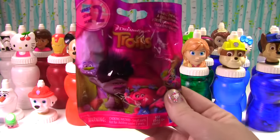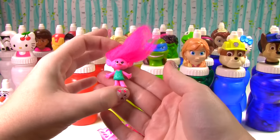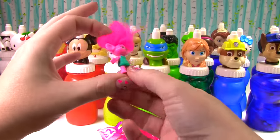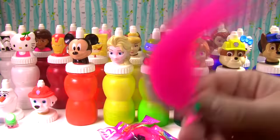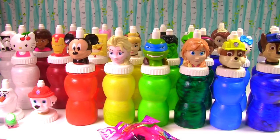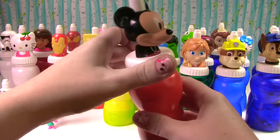It's a Troll Series 2 blind bag. This one has pink hair, a little teal dress, and looks super duper cute. Look at that fluffy fluffy hair! It's the Mickey Mouse Clubhouse bottle — hi Mickey, what do you have for us?